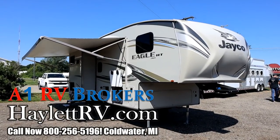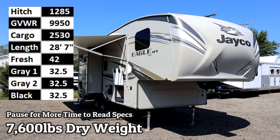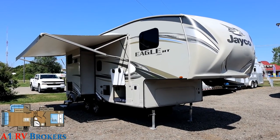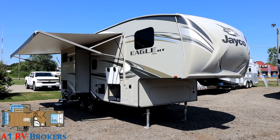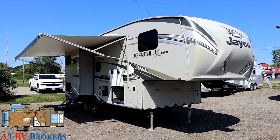Just a titch over 7,600 pounds and mightily well-kept — a 24.5 CKTS Eagle HT over here at Advantage One RV Brokers consignment sister store to Halet RV, just down the street one mile to the west. You are in for a treat. You are not inheriting someone else's problems; you're just inheriting a very nicely kept one-owner RV.